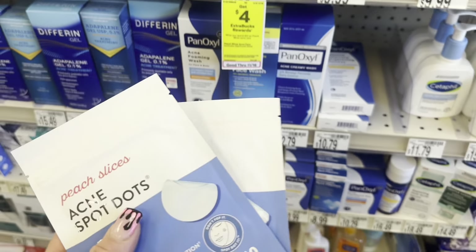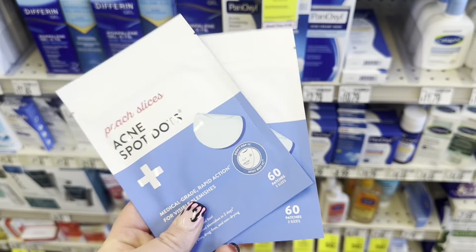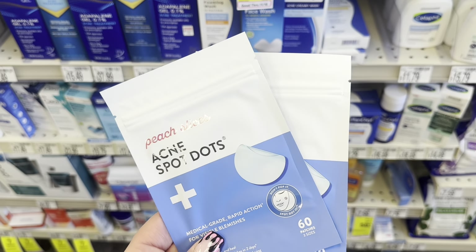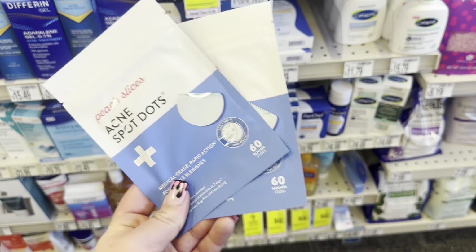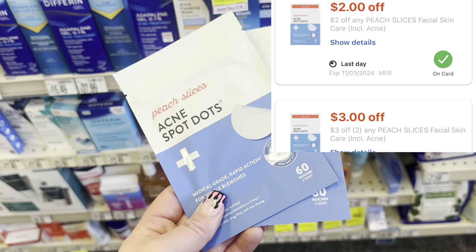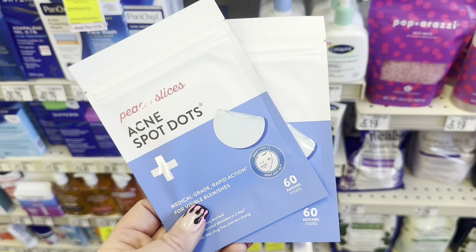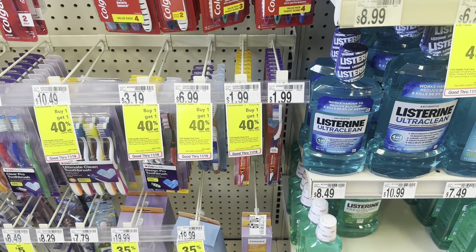Next I'm grabbing two Peach Slices acne spot dots — they're spend $10 earn back $4 in Extra Bucks at $4.99 each, so two is $9.98 which hits the 98% rule for the $4 Extra Buck. I have a $3 off two Peach Slices CRT and a $2 off any, so $5 off. I'll pay $4.98 and earn back $4 making these two just $0.98, or $0.49 each.